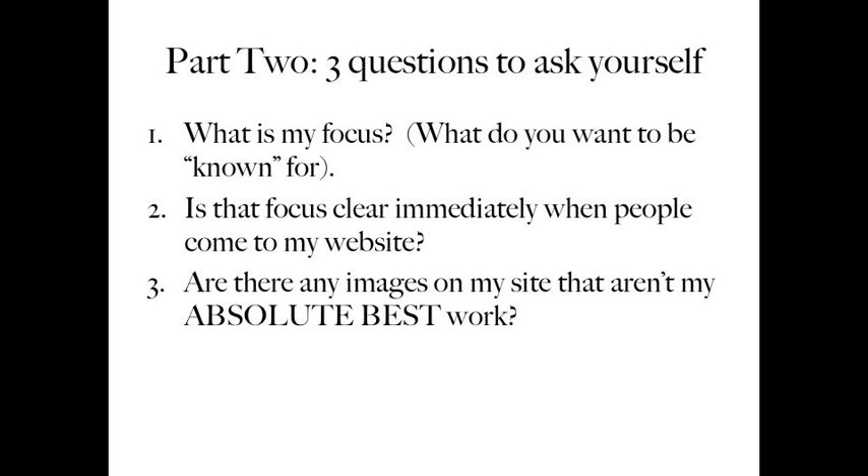And number three — are there any images on my site that aren't my absolute best work? This is so important. It's so much better to have fewer images on your site and have every single picture be stunningly beautiful and amazing, than to try to fill in your website with some extras that are just so-so. Take out the ones that aren't the best.